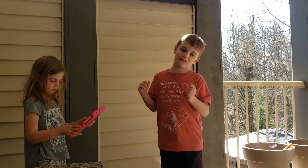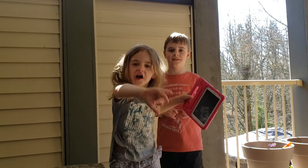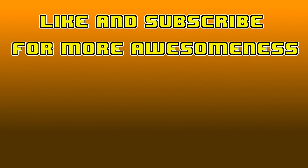Thank you for watching this video, and don't forget to like. Peace out, dudes! Like and subscribe for more awesomeness. Bye!